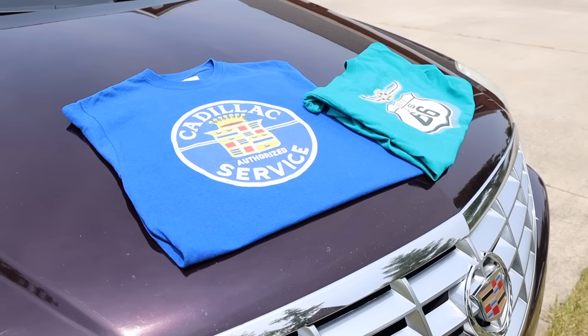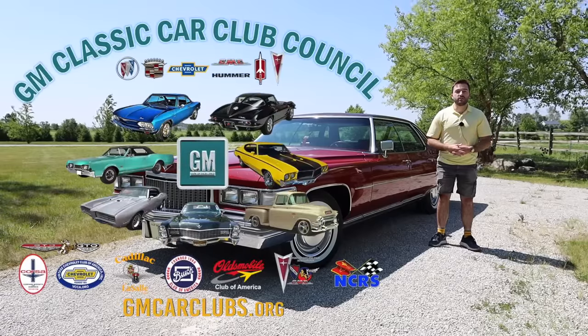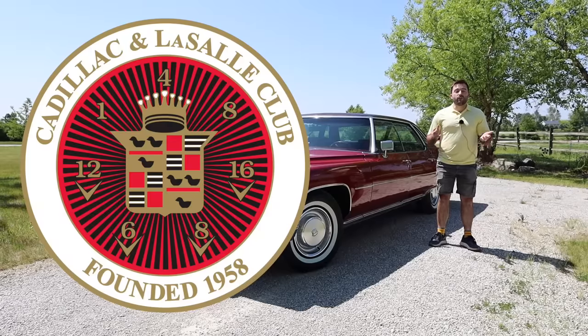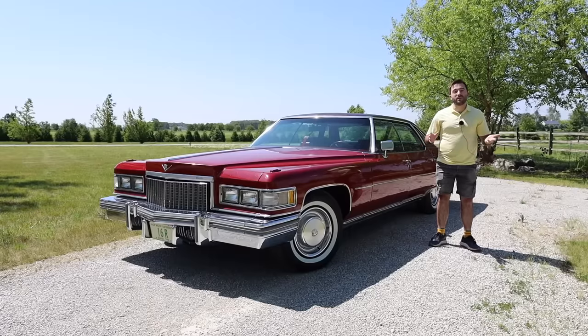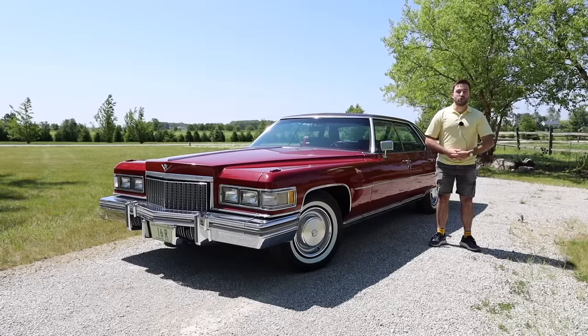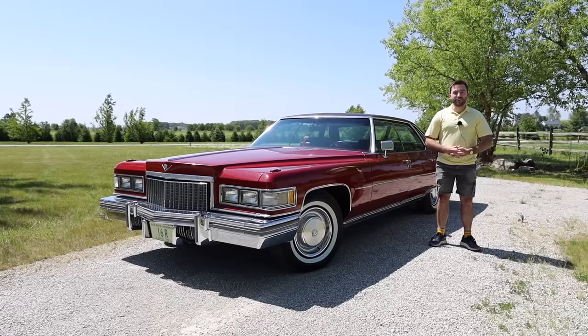It's all very nice stuff. Also in the description below are links to gmcarclubs.org as well as the Cadillac LaSalle Club. These groups are full of people who are interested in enthusiast cars and want to keep excitement around these vehicles alive, so feel free to join those groups. Now without further ado, let's begin with the review.